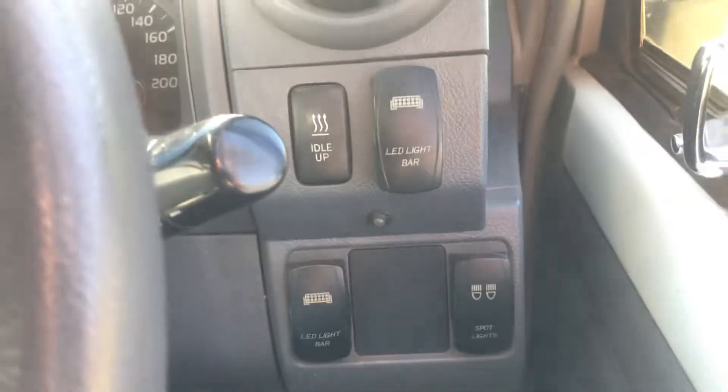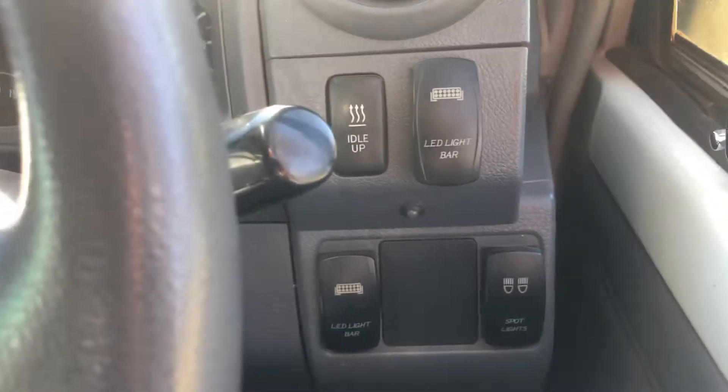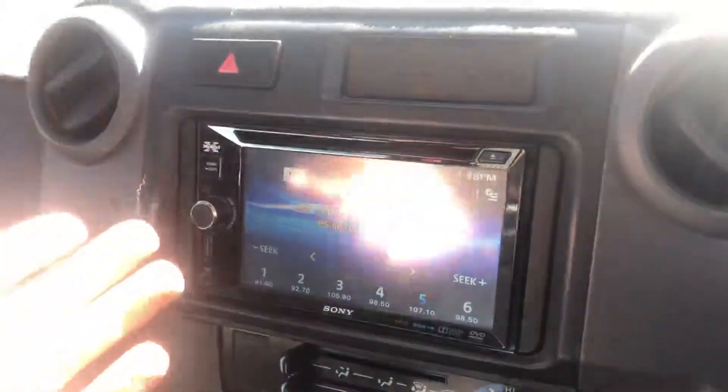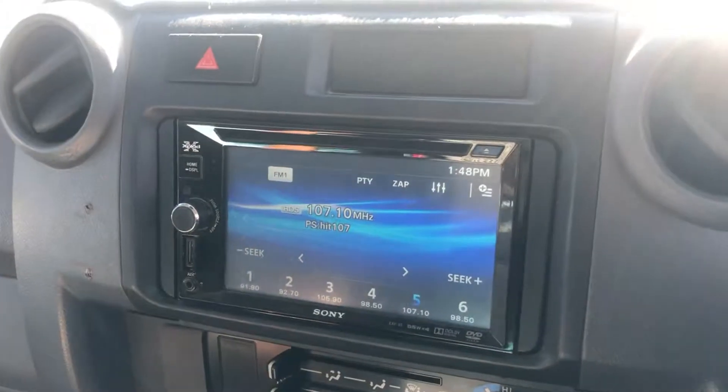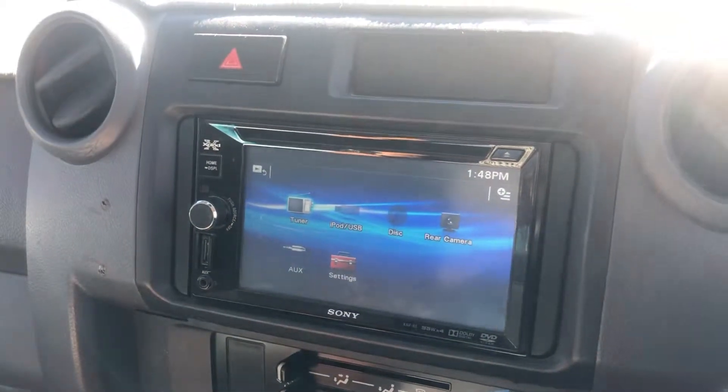There's an idle up switch here as well — good for keeping the idle up during hot days or cold days when you want to get the heater or the aircon going a little bit quicker. Over here you'll see they've fitted an aftermarket head unit to the vehicle as well. All touchscreen, you've got USB and auxiliary inputs through there, and the CD player is still at the top there — pretty handy thing to have.